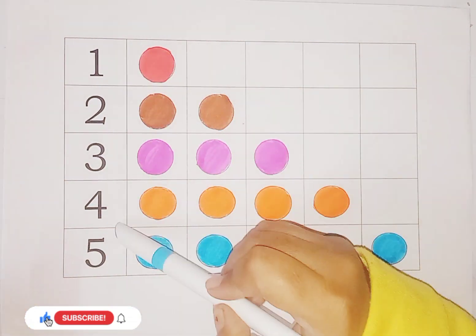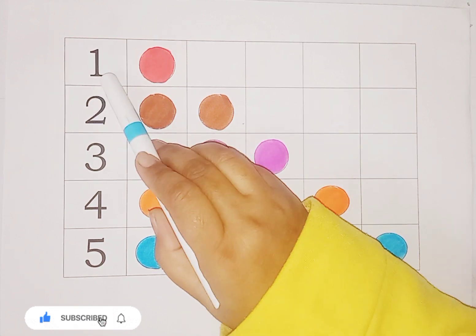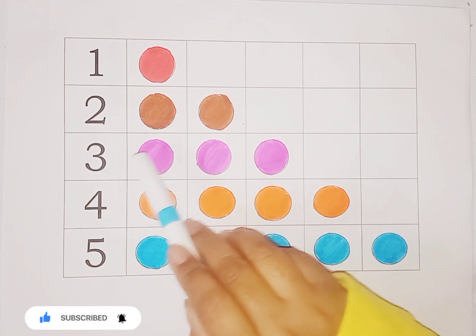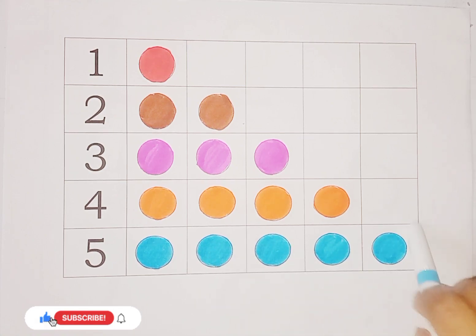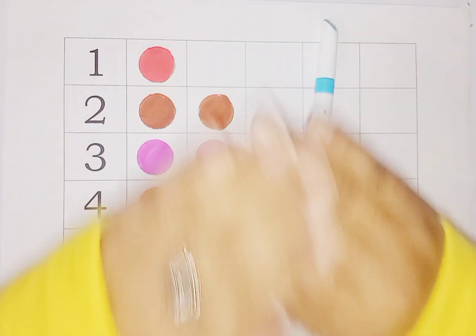So kids, today we learn numbers and circles — shapes names. One: number one circle. Two: number two circle. Three: number three circle. Four: number four circles. And five: number five circles. So kids, please like and subscribe. Bye bye! Bye bye!